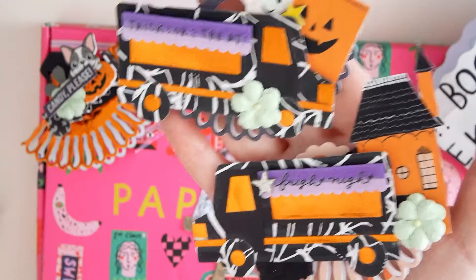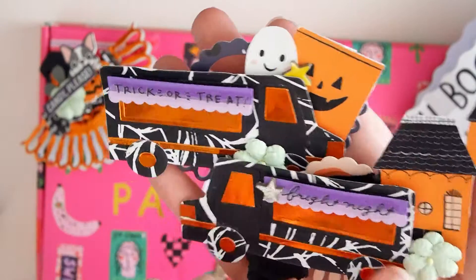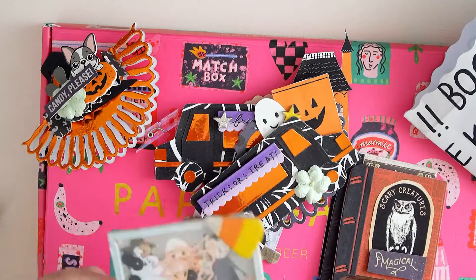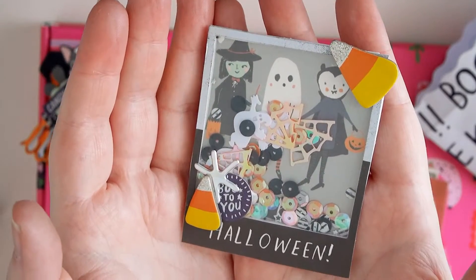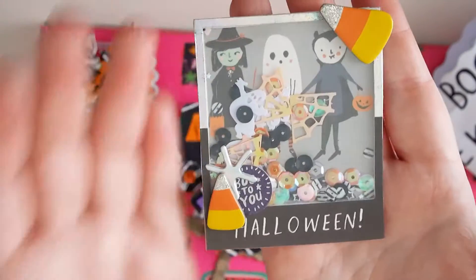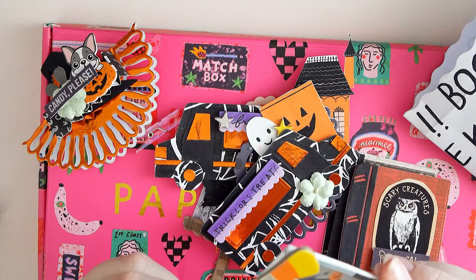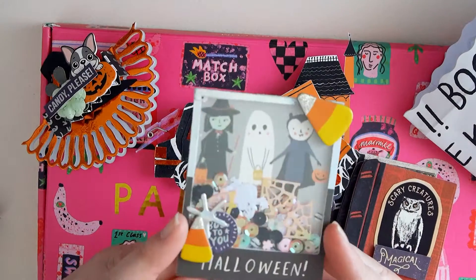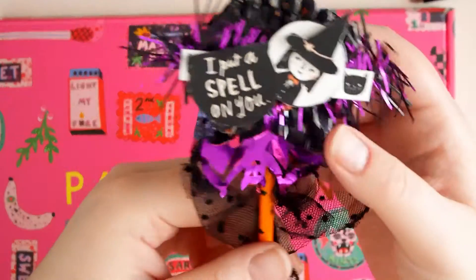I made these bag toppers using a van die — I thought I could do a spooky van thing. One says 'trick-or-treat' and the other says 'fright nights.' I added flowers and bits from the Hey Pumpkin collection, and the paper is also from Hey Pumpkin. I also made this small Polaroid shaker inspired by my friend Cheryl, who sent me two — you can see that in a previous video. I love how it turned out; I think it's my first Polaroid shaker.